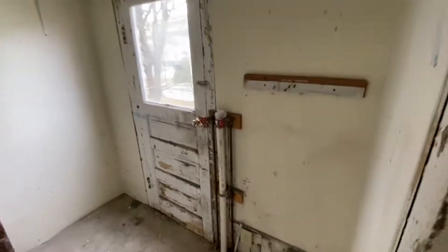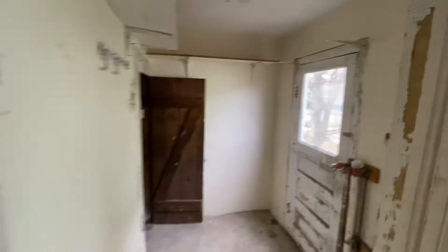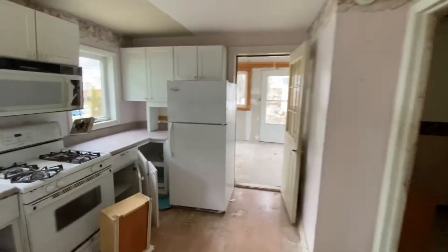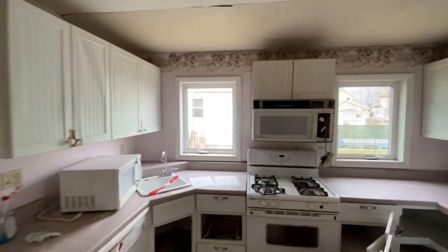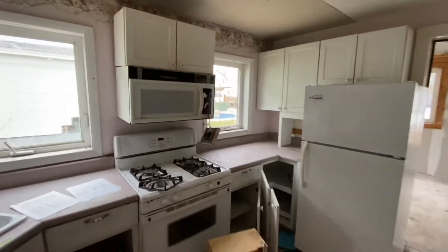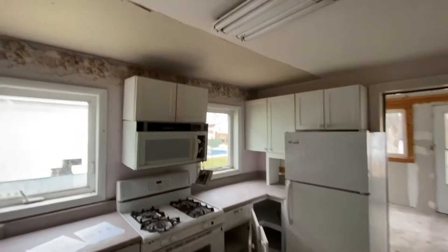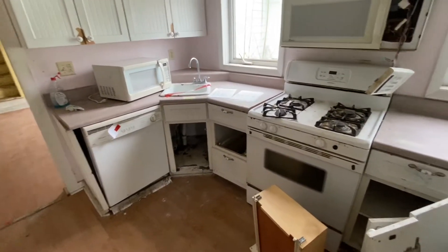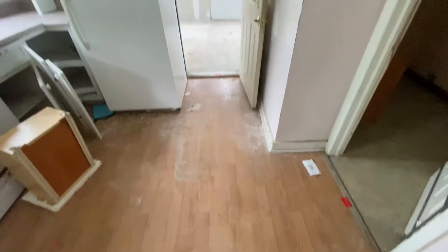Laundry area for a stackable washer and dryer right here. Let's take a look at the kitchen. Not too bad size, considering this is a little over a thousand square foot home. Cabinets could be repainted. We want to get rid of the appliances and get new appliances in here, some new lighting, some sheet rock, and some drawers are missing. Clean up the floor covering — it might be able to be cleaned up.